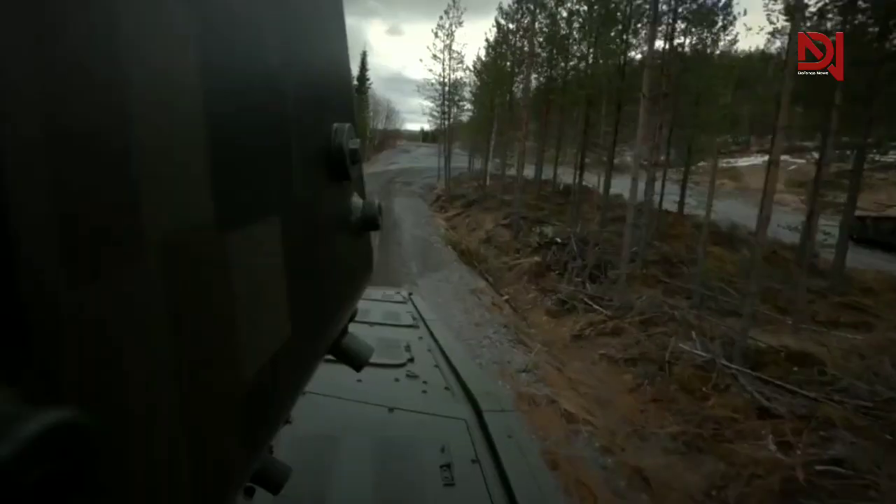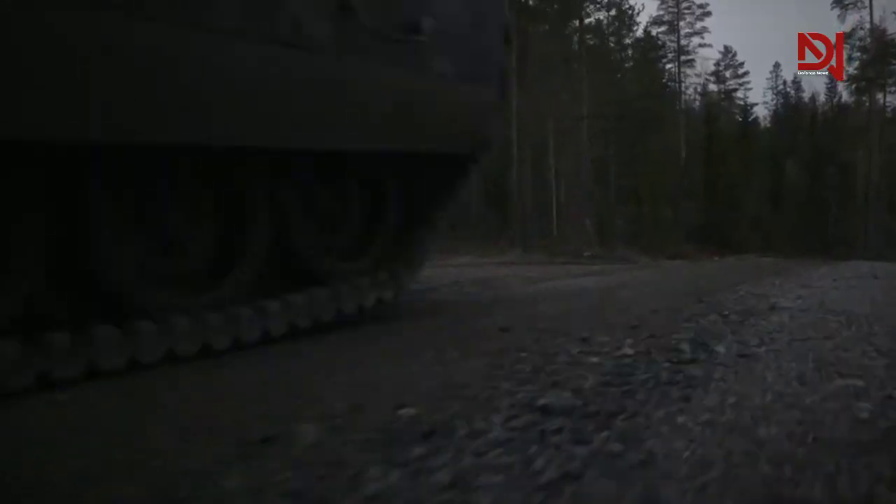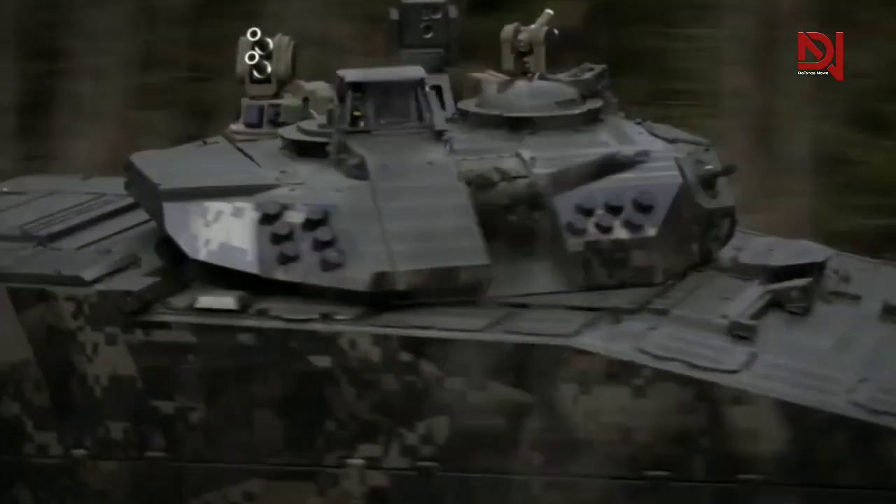The CV-90 has a top speed of 70 km/h and a range of 500 km.